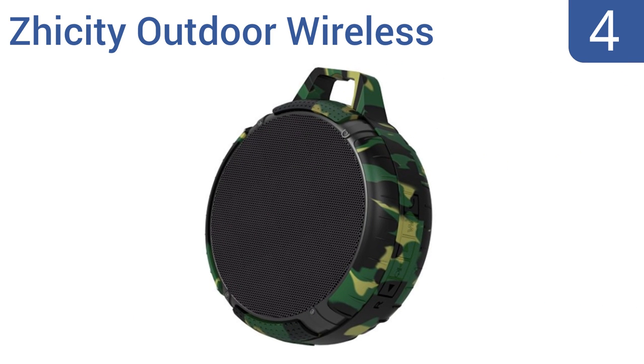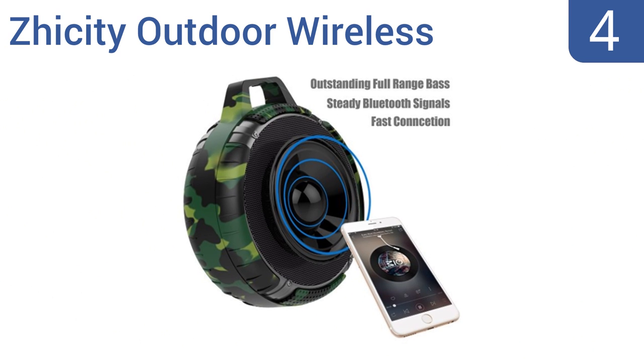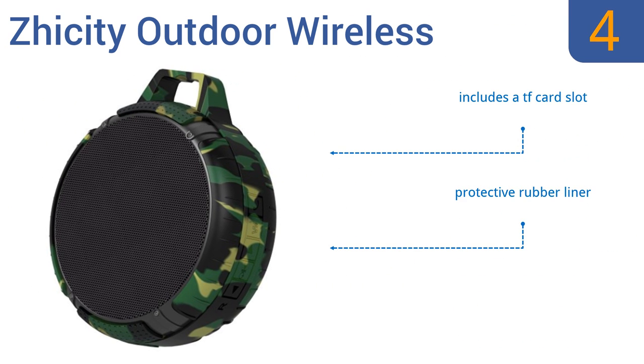At number four, the camouflage design of the Z City outdoor wireless speaker makes it a natural choice for use during a camping or fishing trip, while its integral handle is perfect for hanging the speaker on a branch or off the back of your hiking pack. It includes a TF card slot and a protective rubber liner, but it doesn't balance well on flat surfaces.